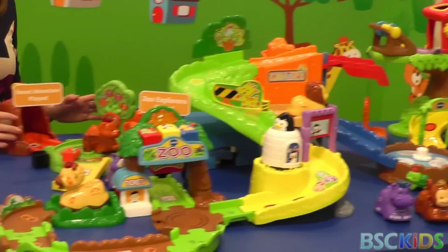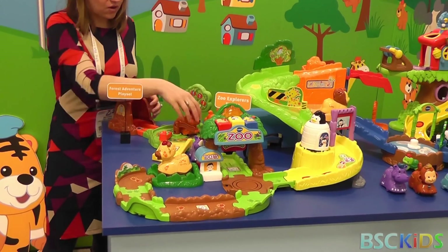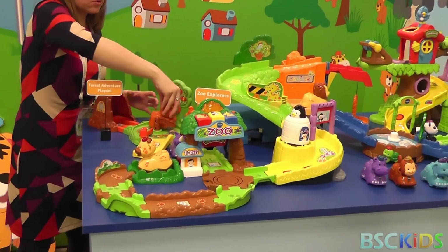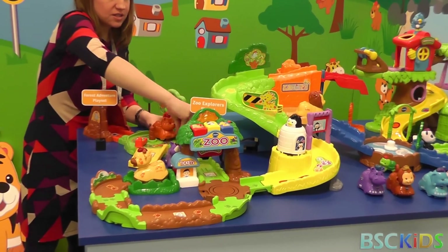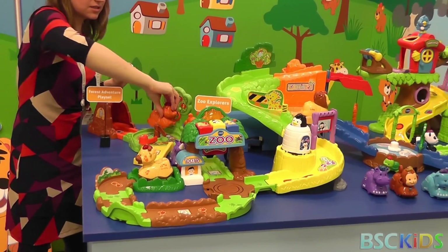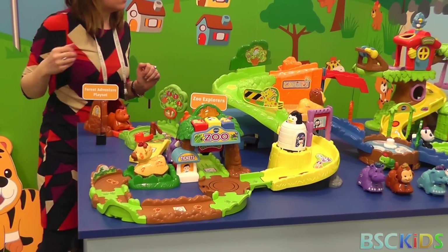Starting with our play sets, we have our $14.99 Forest Adventure Play Set. Two smart points — you've got one here in the cave where you can put the bear inside, another one here on the bridge, and then you can spin this little lever here. You can see how the little bear would just go on a little hunt through the forest. This one does come bundled with the bear, so you're getting that right out of the box.